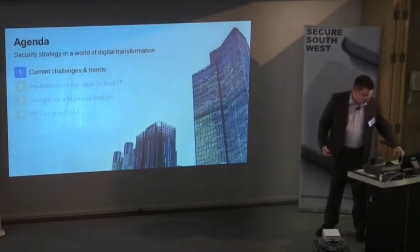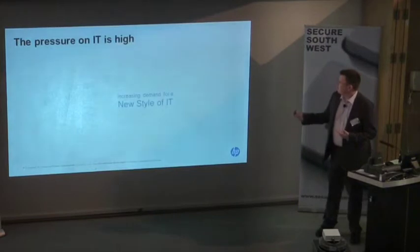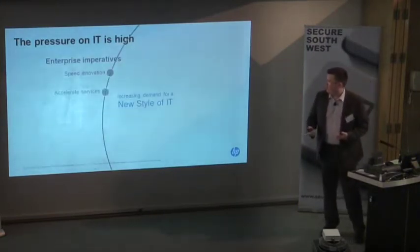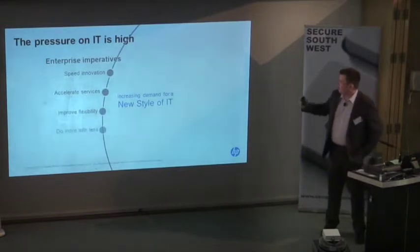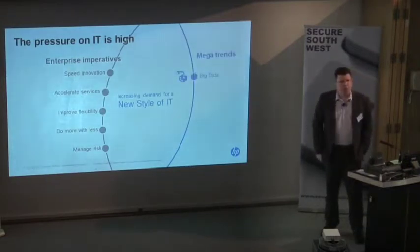We're going to start by looking at the big picture — the enterprise imperatives at a high level, and also some of the new trends coming in terms of technology, which we call the mega trends.